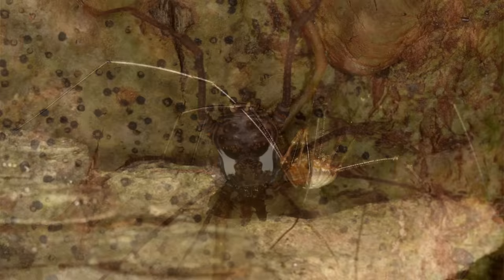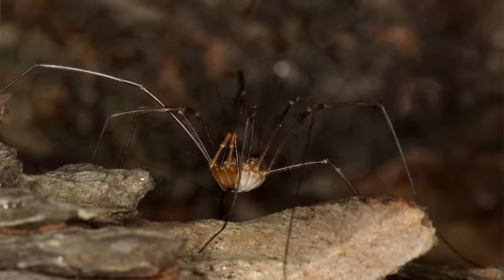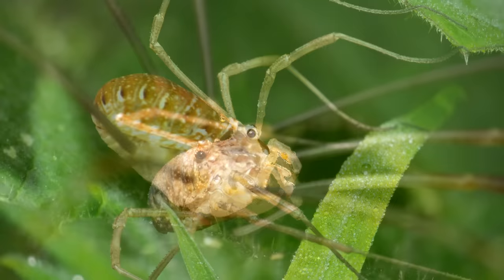They're easily affected by changes to their environment, so some species, especially cave-dwelling species, are listed as endangered. Of course, with so many species to account for, we don't have population statistics for a vast majority of the Opiliones order. Still, it's important to know that we should try not to disturb our environment as best we can, since we share this planet with everything living on it, big and small.